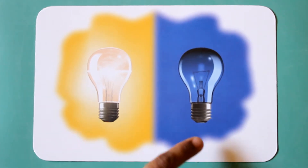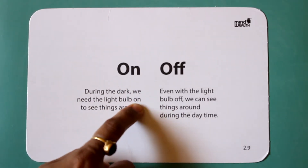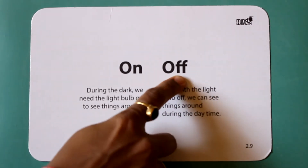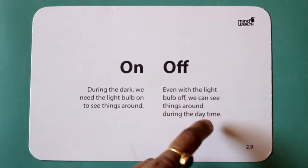On. Off. During the dark, we need the light bulb to see things around. Even with the light bulb off, we can see things around during the daytime.